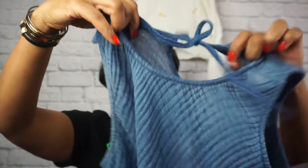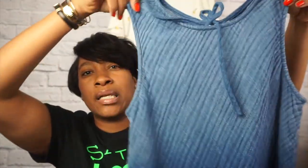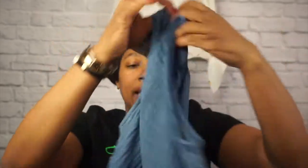Next up, we have this Cloth & Stone tank. It's almost like a denim but not really — it's a really soft cotton with a keyhole back, absolutely cute. It is a size small. Cloth & Stone is of course an Anthropologie brand.